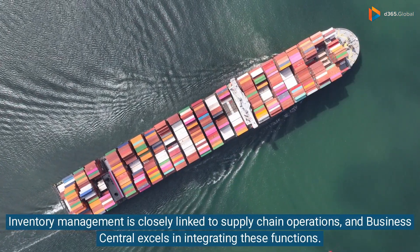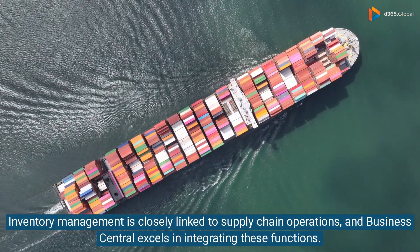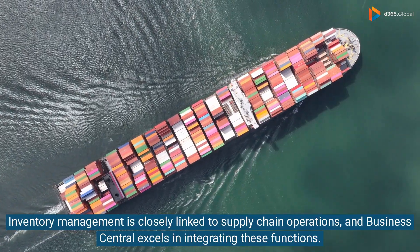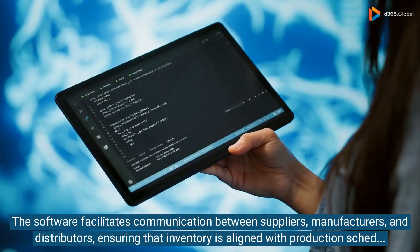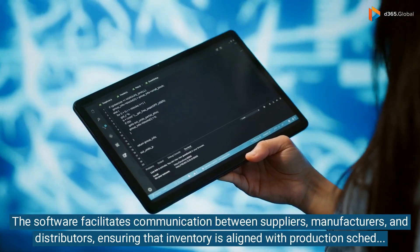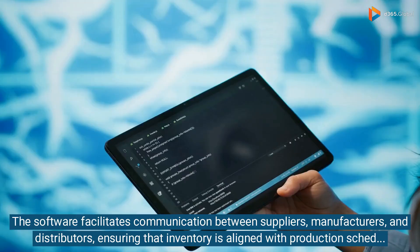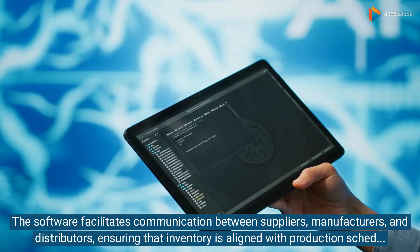Inventory management is closely linked to supply chain operations, and Business Central excels in integrating these functions. The software facilitates communication between suppliers, manufacturers, and distributors, ensuring that inventory is aligned with production schedules and the supply chain.